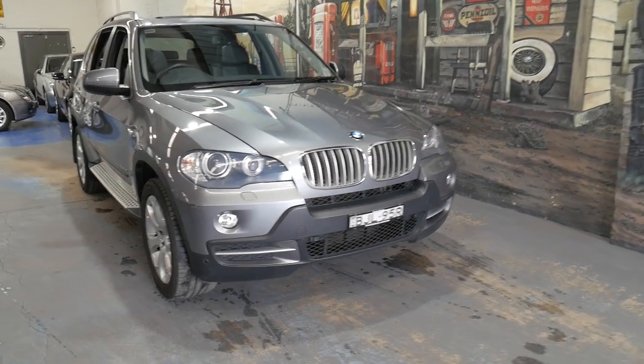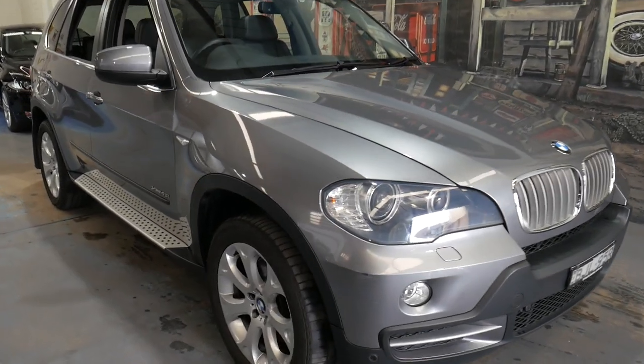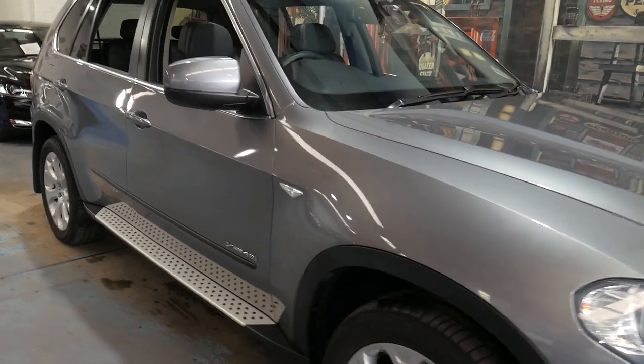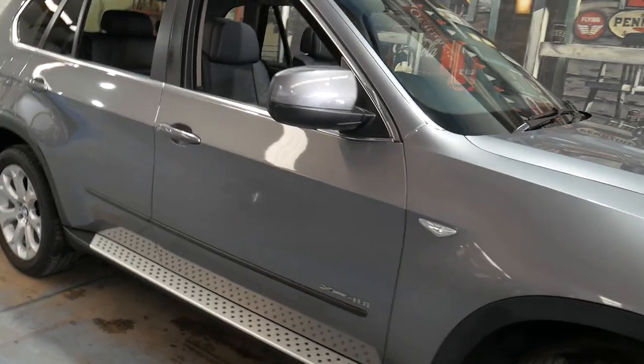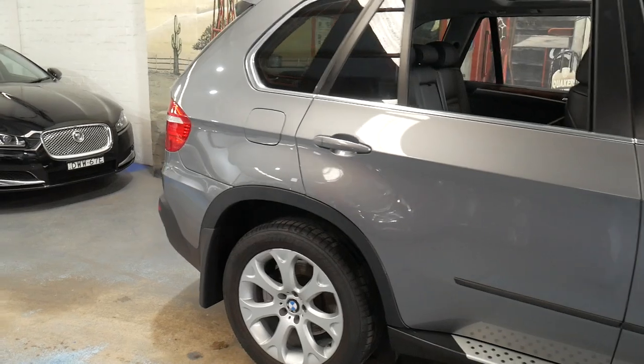Welcome to the Old Timer Centre. My name is Philip Tarrant and I'm going to be talking to you about this 2009 BMW X5. It's got the 4.8 litre V8 and it's a 7 seater.